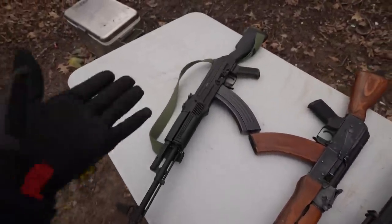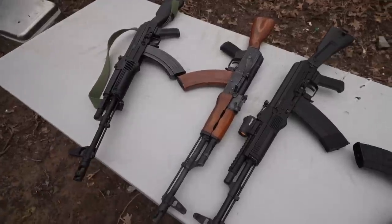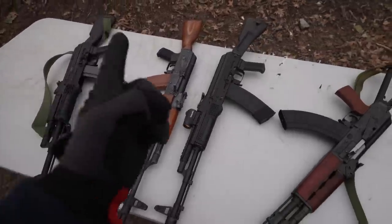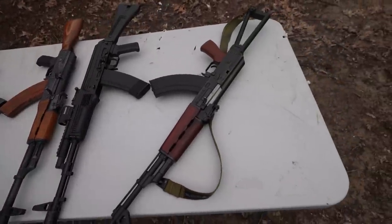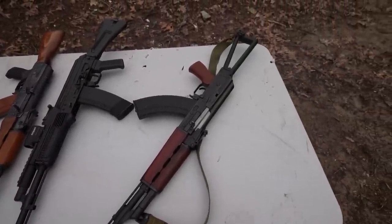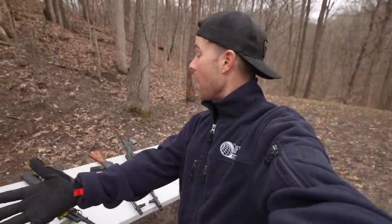The rifles we have out here today are the Arsenal SAM 7 7.62x39, the Wasr 10 7.62x39, the Arsenal 5.45x39 — that one's my baby — and the Zastava Z-PAP 7.62x39. A lot of people like to say an AK is an AK, and as long as they're built fairly decent, they all work about the same. I'm not so sure about that, and the only way to find out is to shoot them all.